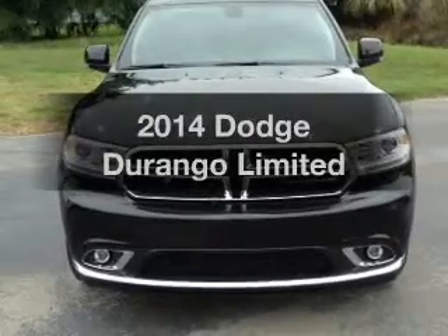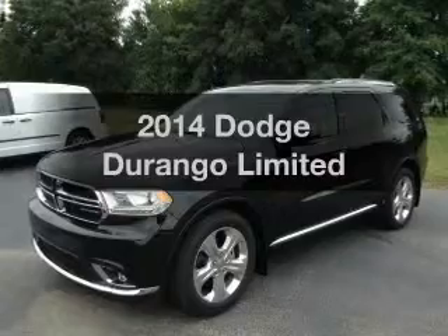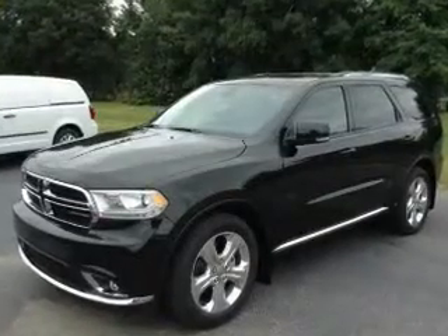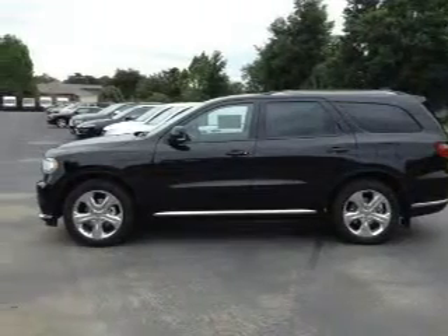Check out this 2014 Dodge Durango — everything you need under one roof with this great vehicle. With a solid six-cylinder engine, the powertrain includes rear-wheel drive, driven by an automatic transmission.